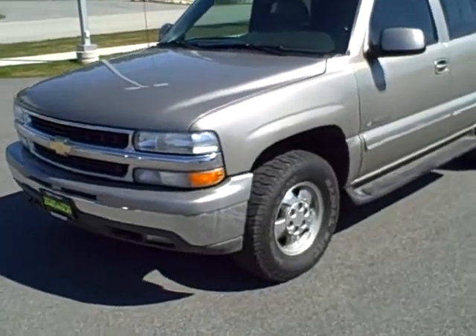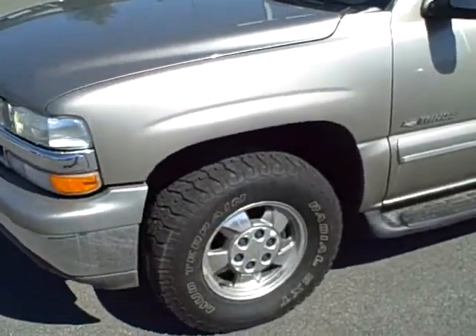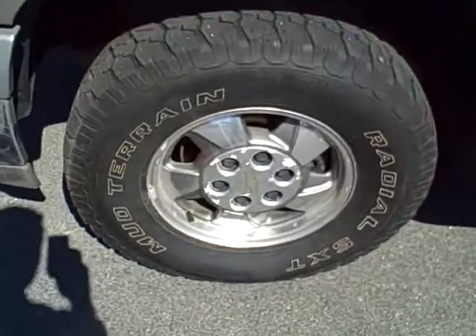Hi, this is Brett Tather with Tather & Sons Chevrolet. This is the 2001 Chevy Tahoe that we currently have in inventory.